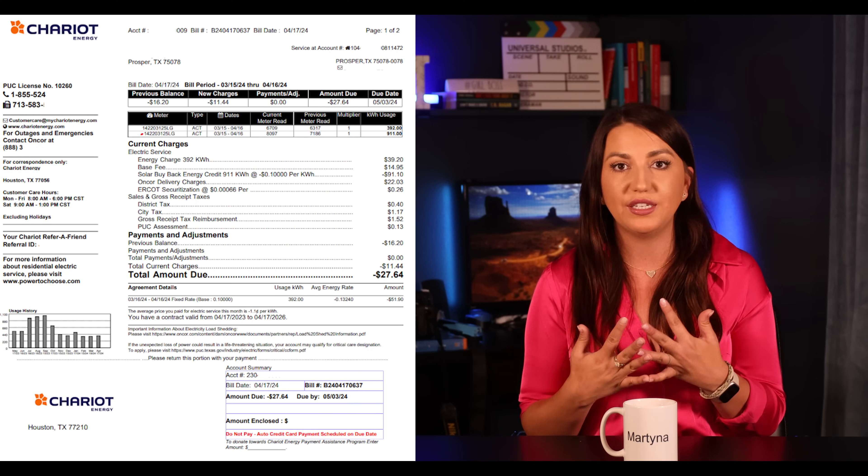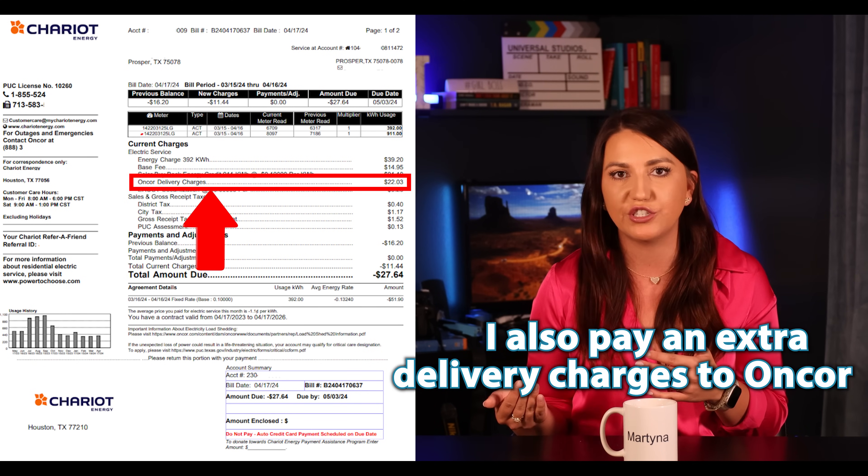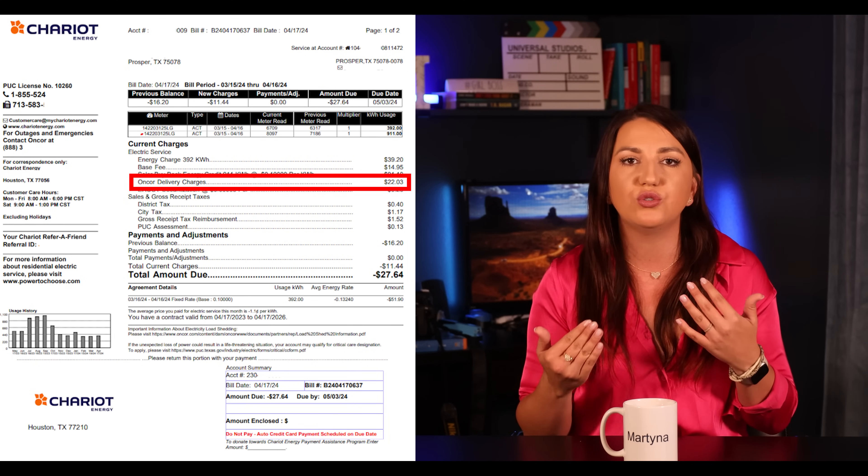So that month, my home used 749 kilowatt hours and I generated more than that, so my bill was negative. Depending on your buyback plan, that bill might look totally different. For me, on everything I buy from the utility, I also pay extra delivery charges, so it's not a true one-to-one. Ideally, I should use more power during the day so that I sell less to my provider and use less at night — always doing laundry during the day during those sunshine hours, running the dishwasher, even starting to cool off the home before the sun goes down, charging the EV, etc.